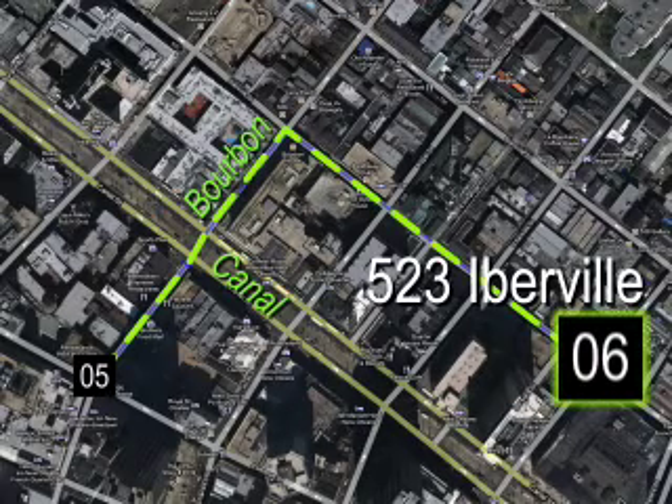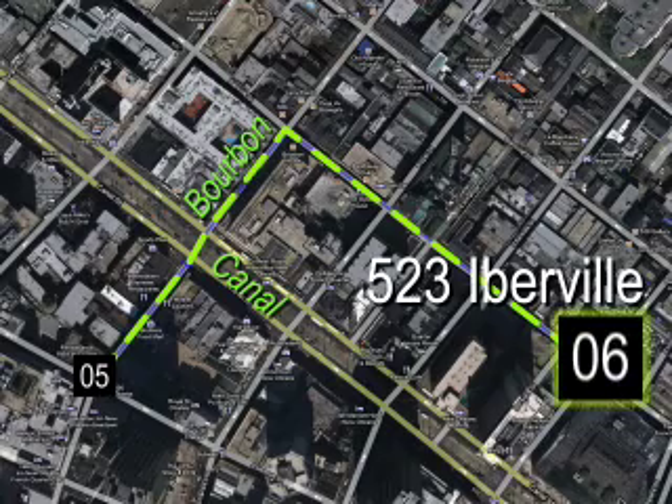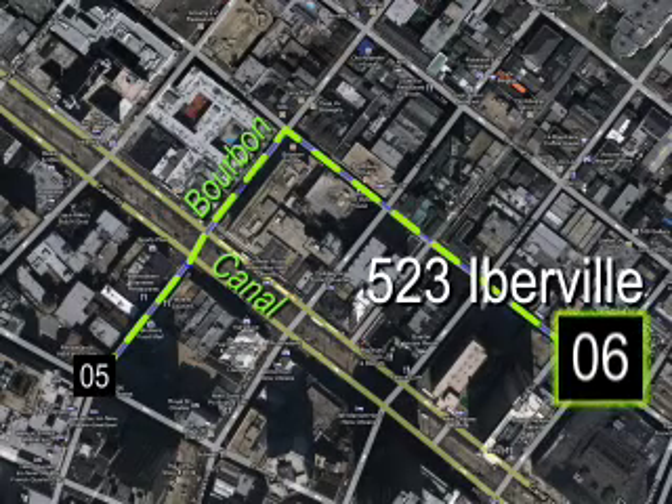Head out of the bank building on Carondelet, make a left heading towards the French Quarter, in the same direction that the streetcars go. Cross the tracks on Canal Street. Iberville is the first block inside the quarter. Make a right. You'll find site number six.